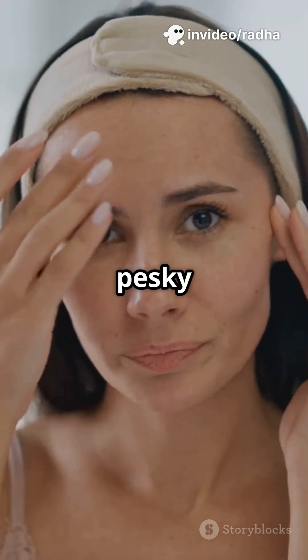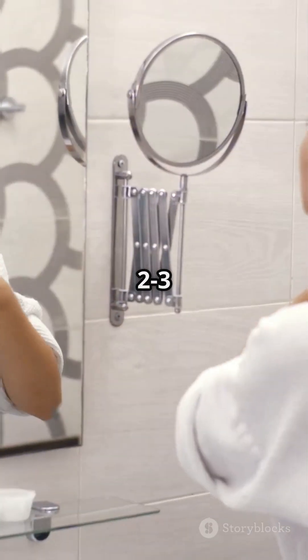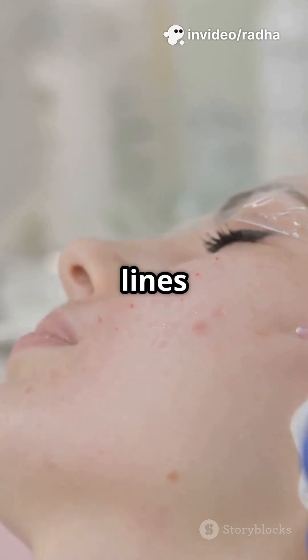Got dry patches or pesky wrinkles? Hyaluronic acid creams are your best friends — apply up to three times daily, or opt for targeted injections for deep lines and folds.